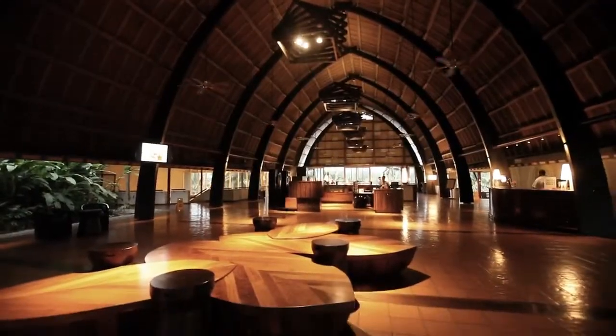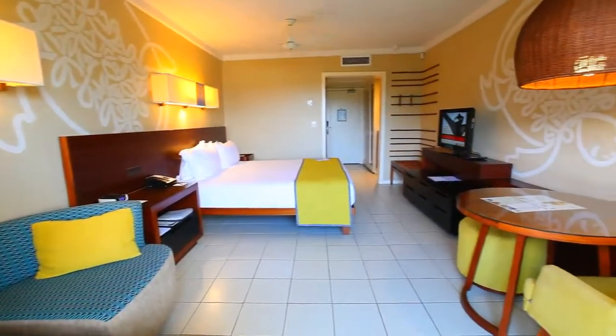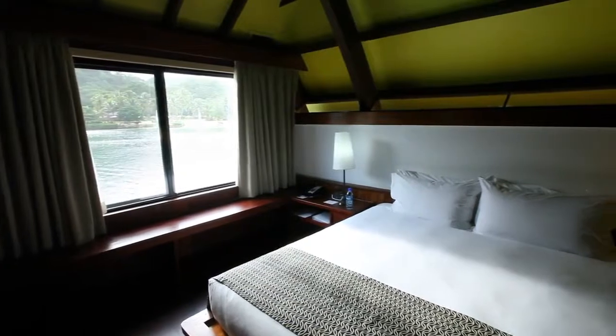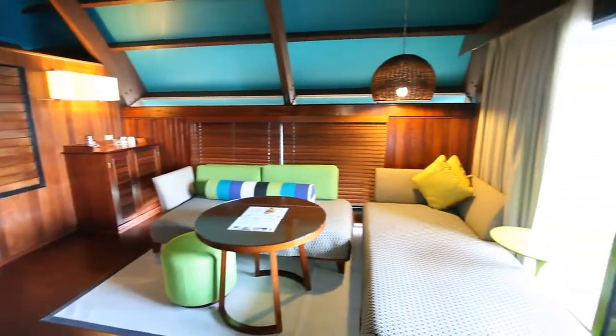Located on the outskirts of Port Vila's CBD, the Holiday Inn Resort Vanuatu offers affordable accommodation in a range of well-presented guest rooms and suites. All rooms feature edgy modern decor and showcase attractive interior designs with bright splashes of colour.